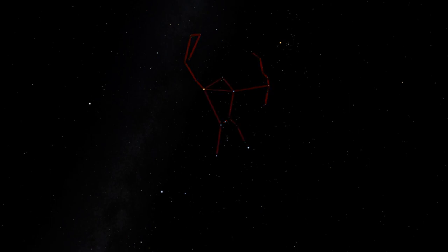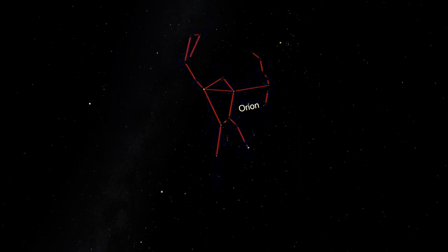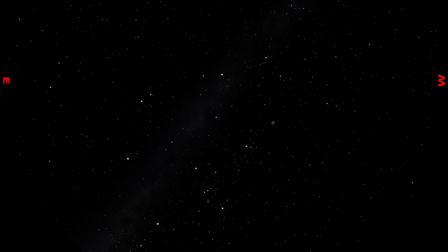Orion is a very bright constellation, and of all of the constellations, probably looks the most like how he's supposed to look. In many cultures across the world, these stars form the figure of a man. Orion is the most important constellation of winter. In future episodes, we will use Orion to find every winter constellation. That's because Orion sits smack in the middle of a collection of many of the brightest stars we can see from Earth.